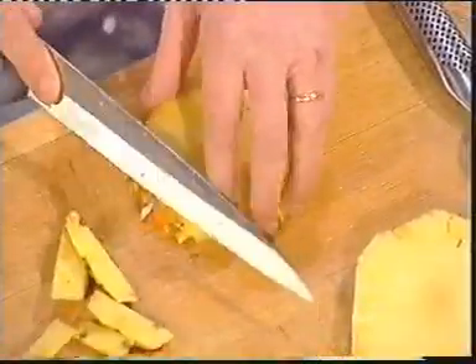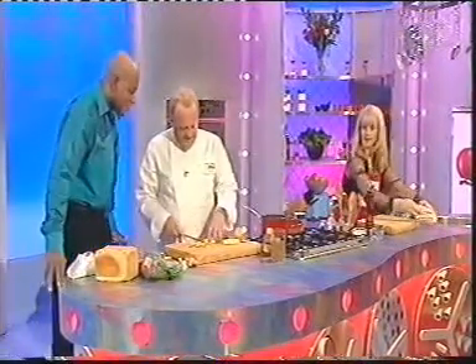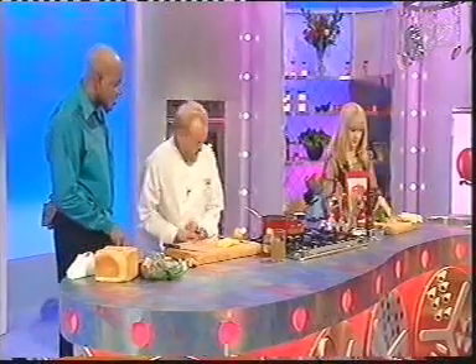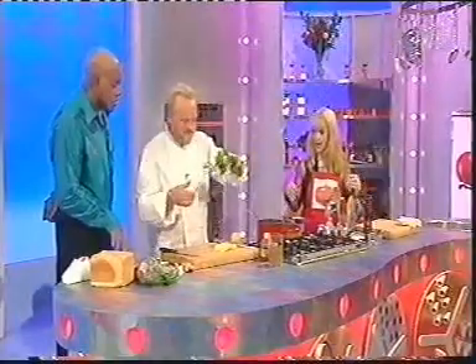Gone are the days of pina colada. Absolutely. This we cook with now. I mean, the Thais have made it very popular, of course. Thai chicken curries and things like that. Great. Troy was talking about it. You love all that Thai food, don't you? I haven't chopped it yet. That's all right, I'm going to put it in a mixer.